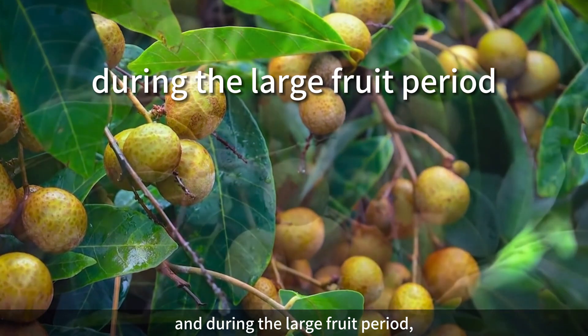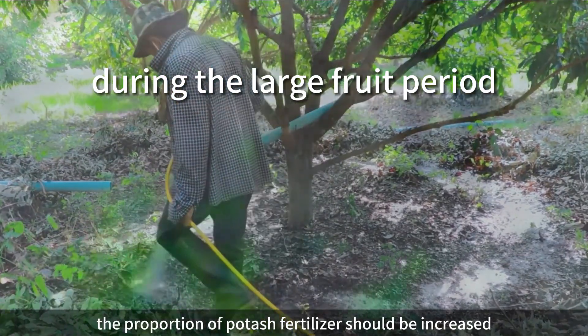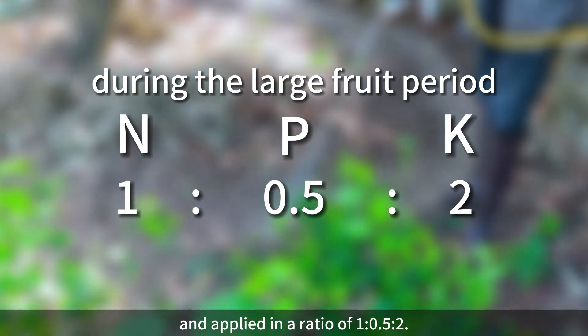During the large fruit period, the proportion of potash fertilizer should be increased and applied in a ratio of 1:0.5:2.